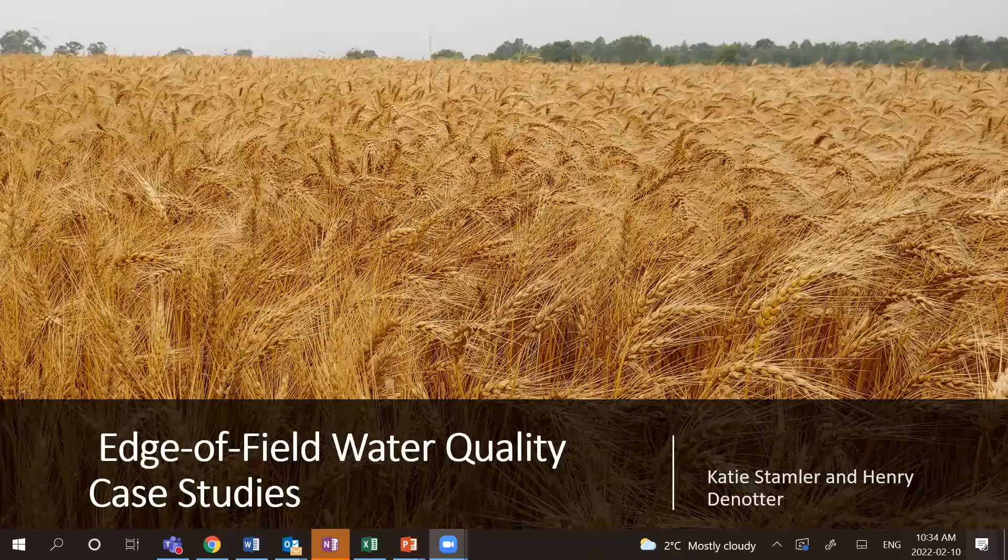We'll just jump right into it. Thanks for signing up for the Edge of Field Water Quality Case Study Panel. I'm going to start by just introducing the speakers. Henry Denotter farms with his family in Southern Essex County, grows corn, soybeans, and wheat. He's an Edge of Field cooperator and the cooperator for an enhanced demo site through OnFarm going forward.